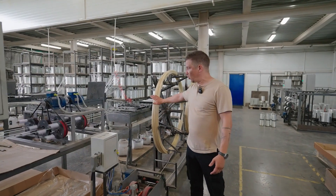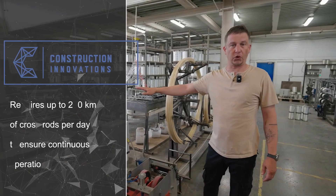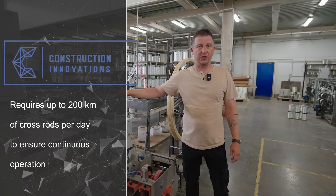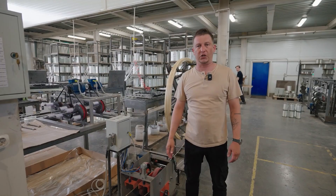According to our technology, the transverse rod is produced on a separate line. This is due to the fact that more than 200 kilometers of transverse rod are required per day to ensure uninterrupted operation of the mesh machine.